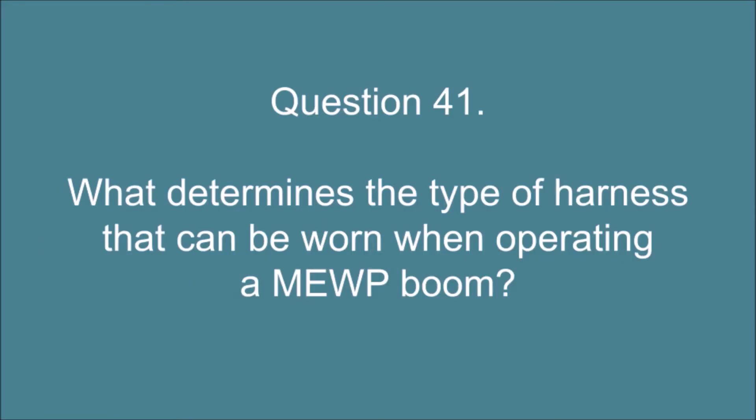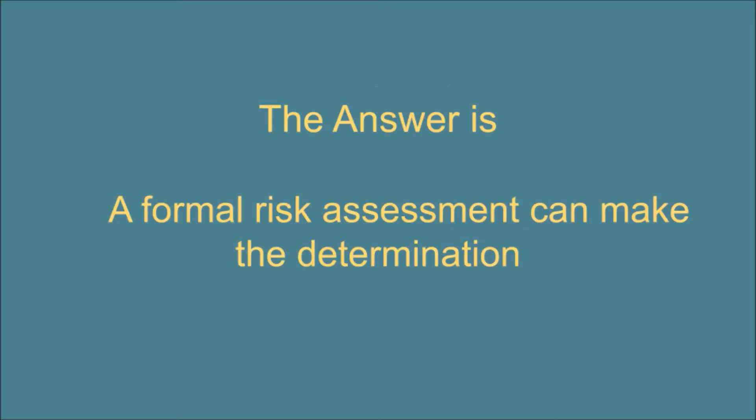Question 41. What determines the type of harness that can be worn when operating a MEWP boom? The answer is: a formal risk assessment can make the determination.